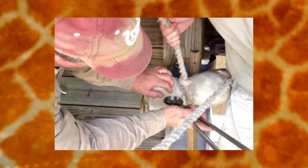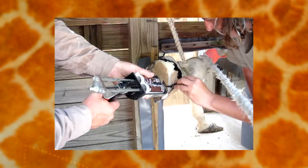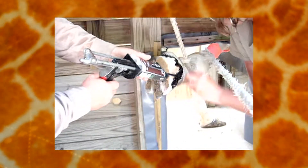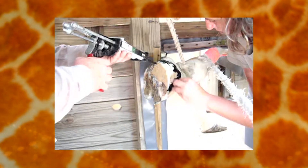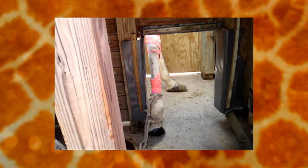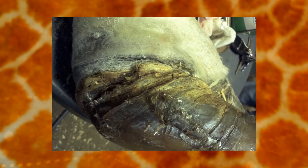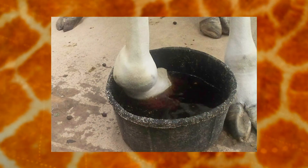In 2007 they began doing corrective shoeing again. It was a combination of a product for horses called Superfast with a coating on top using a product called Adhere. They used that method for several years, but after a couple of years her rotation in the joint became more severe. The disease she had was progressive, so over time the arthritis got worse and the rotation got worse.